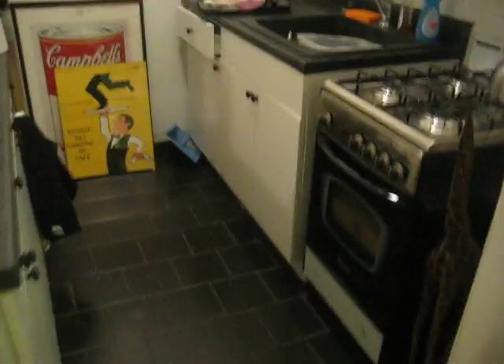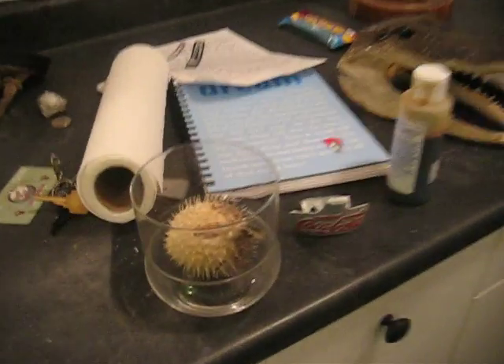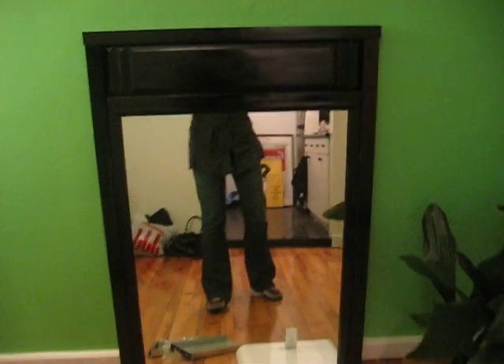Dining room cleaner. Did you show the mirror that you painted? Oh, yeah. One blowfish in a vase. I painted this mirror. It was wood. I spray painted it black.